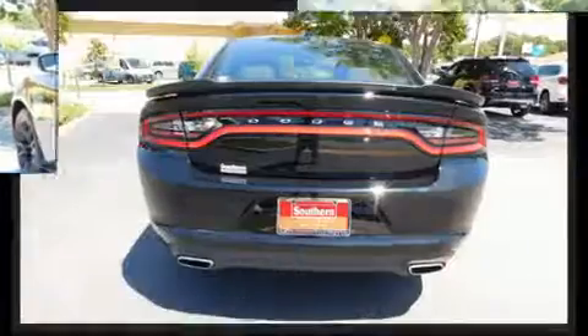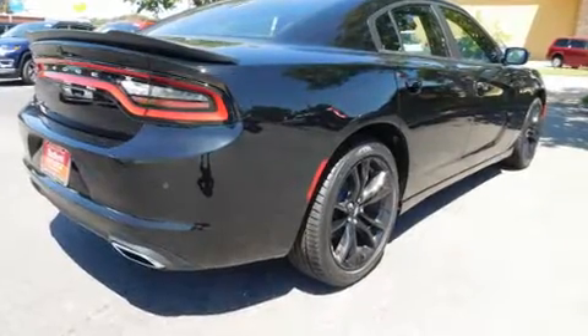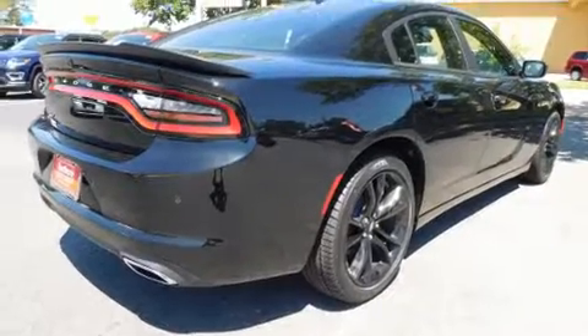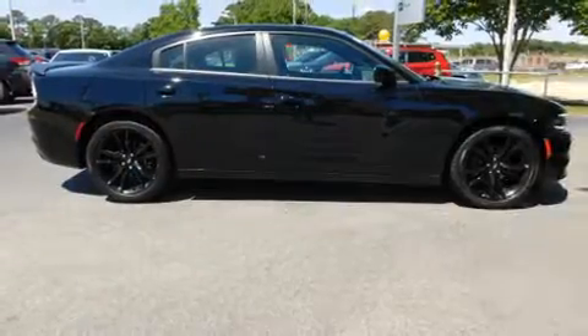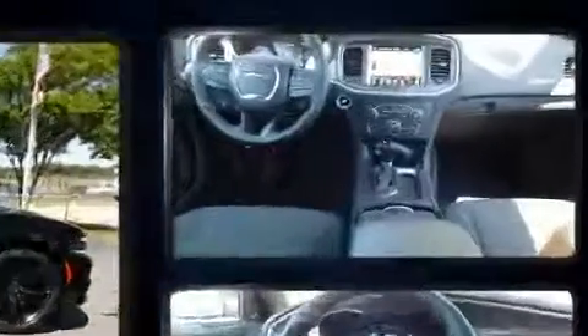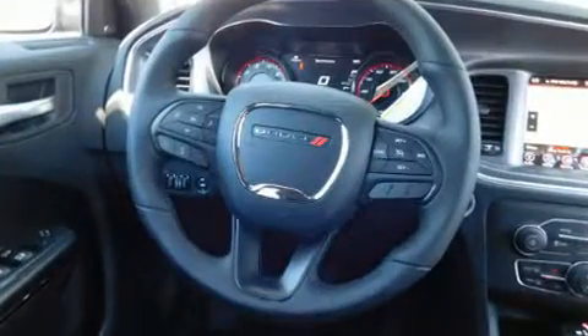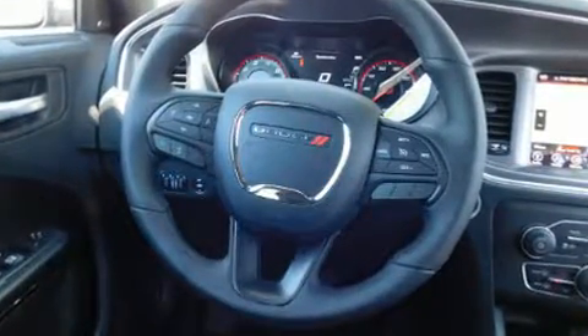All of the premium features expected of a Dodge are offered, including voice-activated navigation, variably intermittent wipers, a built-in garage door transmitter, an automatic dimming rearview mirror, automatic dimming door mirrors, heated seats, and power windows.